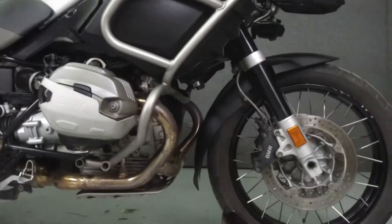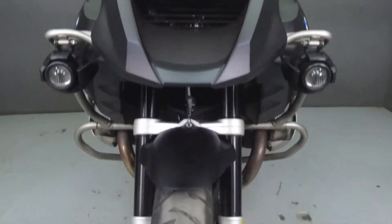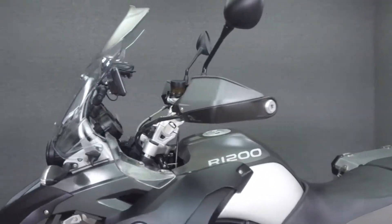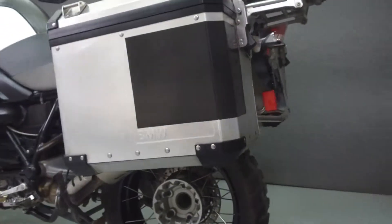Powered by a 1170cc flat twin engine with a 6-speed transmission, the R1200GS puts out 110hp at 7,750rpm and 92ft-lbs of torque at 6,500rpm. It has a seat height of 35 inches and a dry weight of 573 pounds.